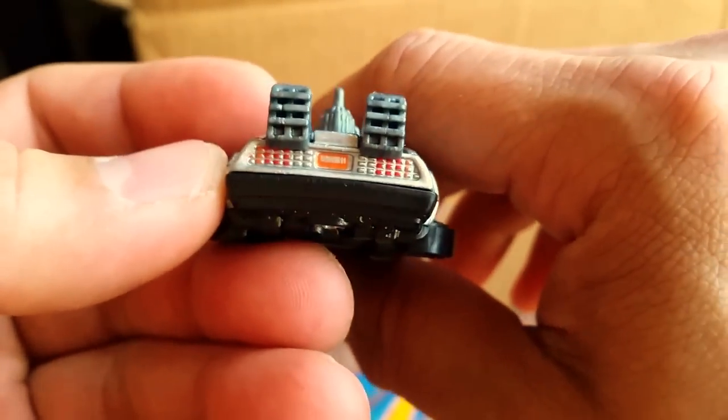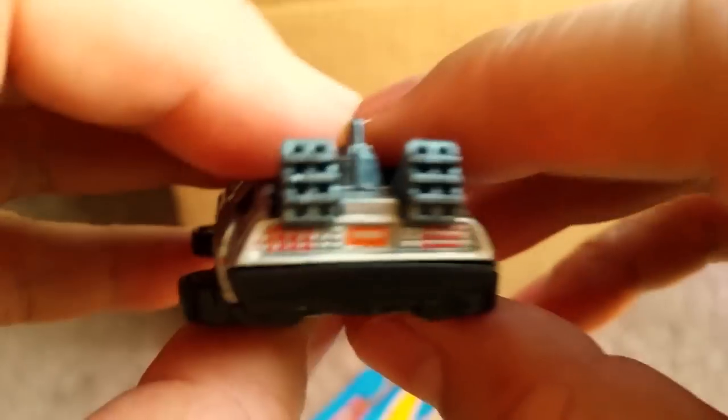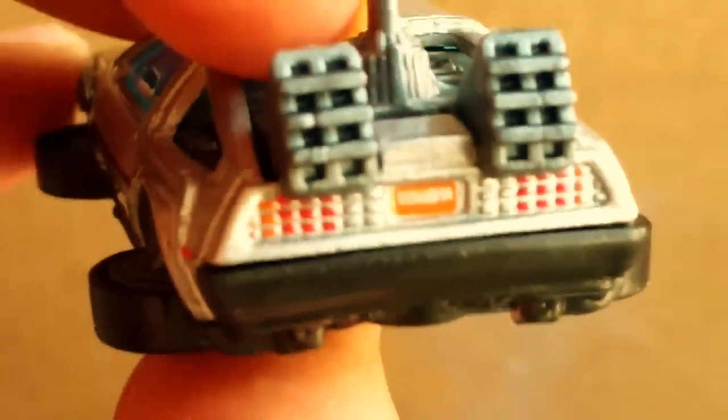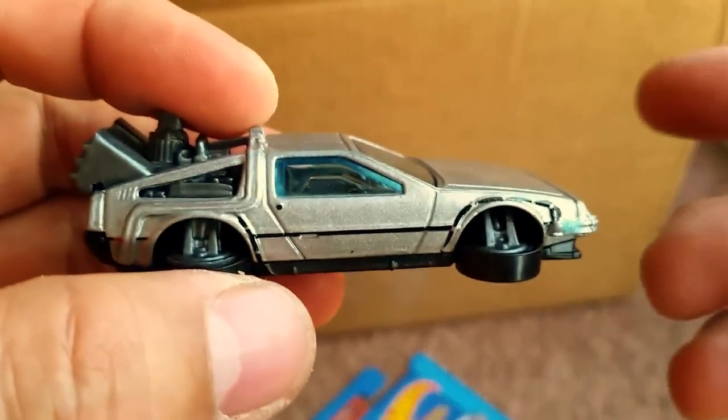They even gave it tail lights. They gave it a license plate, but I can't really read what it says on the license plate. Let's see... what does it say? Well, the tampo is smeared so you can't really tell, but that's still very, very, very cool.